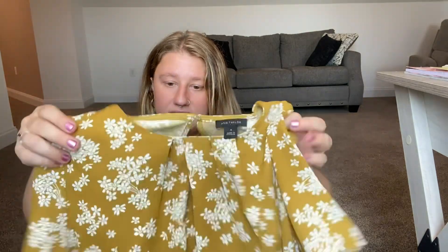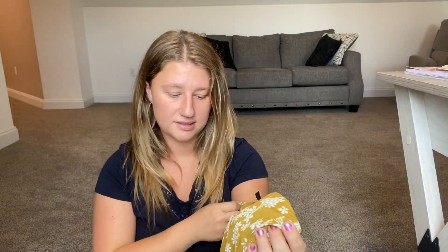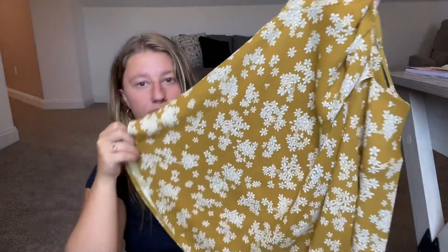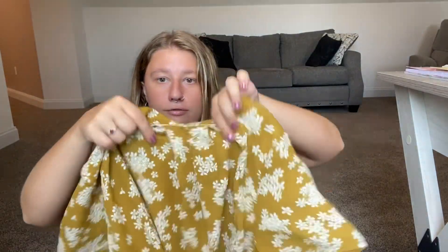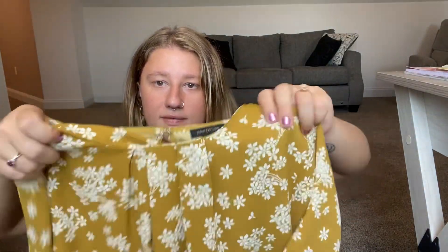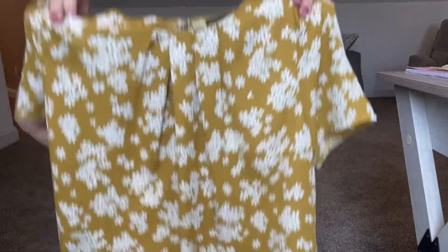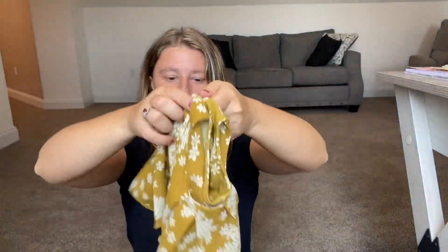The next brand I got was Ann Taylor, size medium. It's kind of a mustard color — I don't personally love mustard, but this brand is awesome. It's a beautiful, unique shirt with gorgeous flowers and some ruching at the top for extra detail. This will definitely be going on my Poshmark.